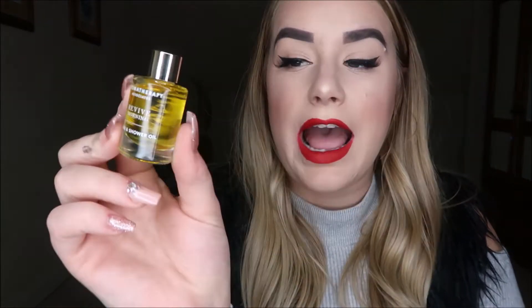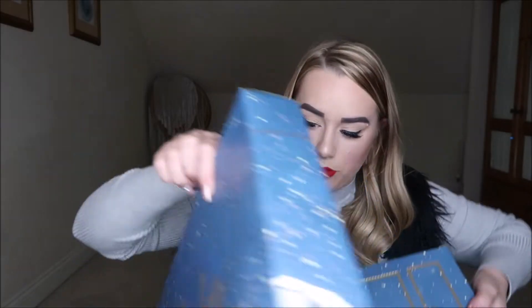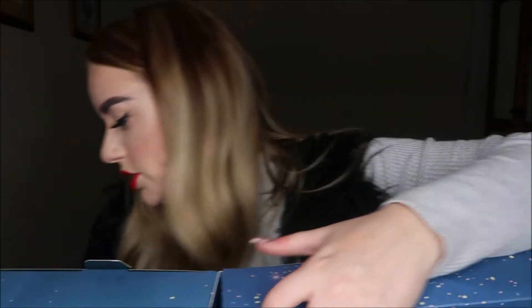Behind door number one we have Aromatherapy Associates Reviving Morning Bath and Shower Oil. I've used some of their products before and they're really nice. I also noticed that behind each door there's a little description of the product, which is really nice. This one says 'banish your morning blues with the invigorating powers of grapefruit and juniper.' It's quite a decent sample size and it smells really nice.